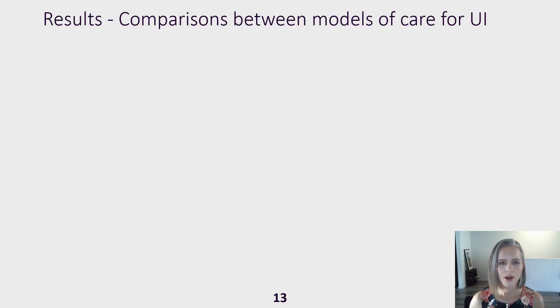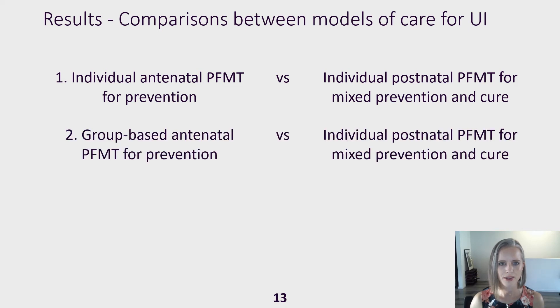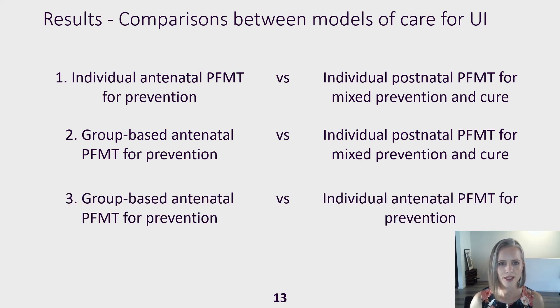These are the comparisons undertaken for urinary incontinence: individual antenatal training for prevention compared to individual postnatal training for mixed prevention and treatment; group-based antenatal training for prevention compared to individual postnatal training for mixed prevention and treatment; and group-based compared to individual antenatal training for prevention. Because faecal incontinence outcomes were only reported for one model of care, we were unable to undertake comparisons for this.